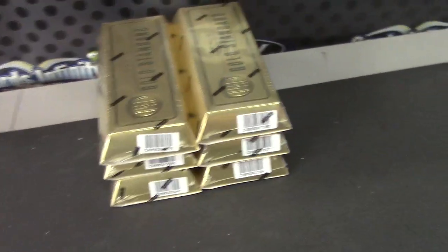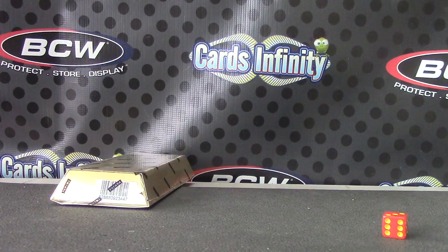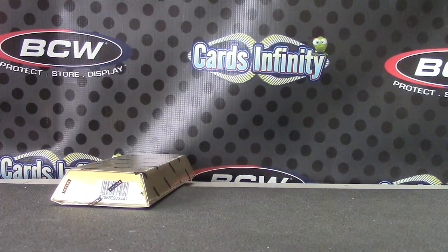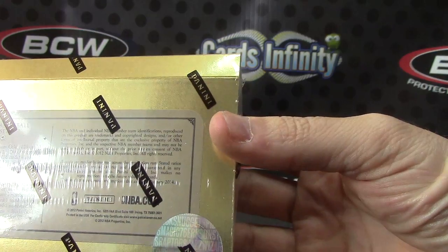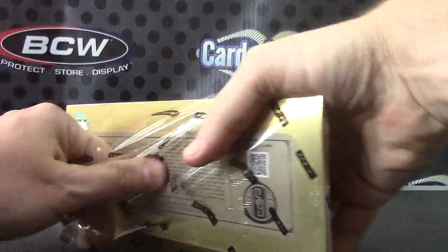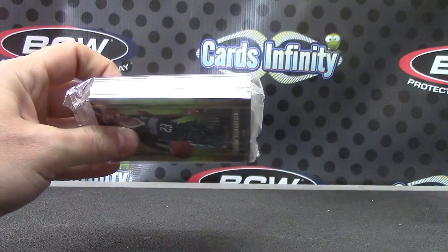Jeffo, what time is it? Dang, almost seven o'clock — one to three, four to six. Gold Standard box number three, bottom one. Here you go, we'll be out here for another minute. Jeffo, looks like that one's blocked. Gold Standard — I can't remember if anything good came from this case, I don't remember. I think we opened it a long time ago. Any fatties in there? I can't tell.